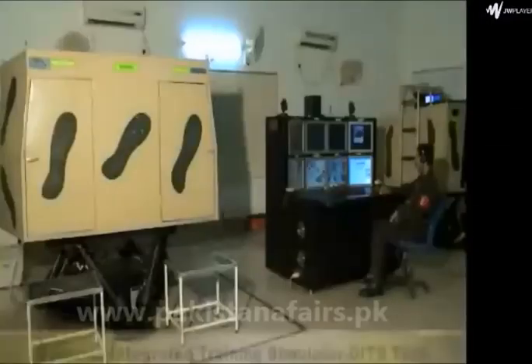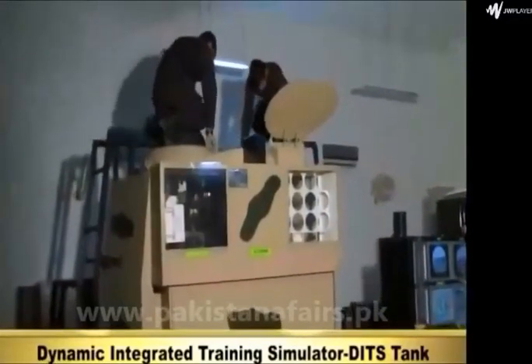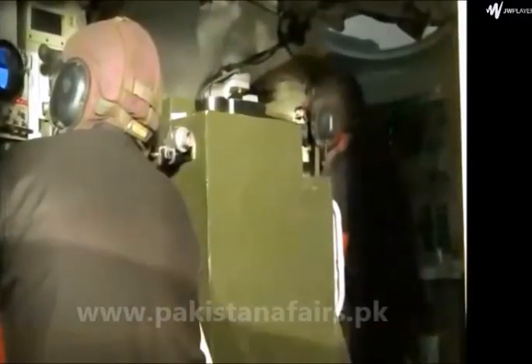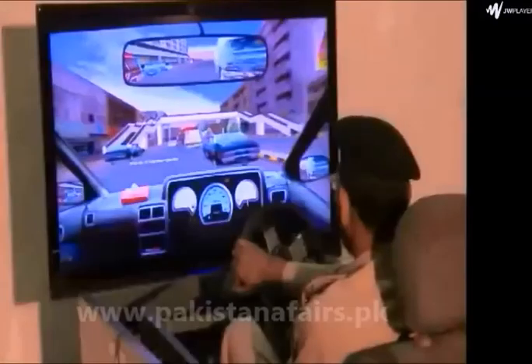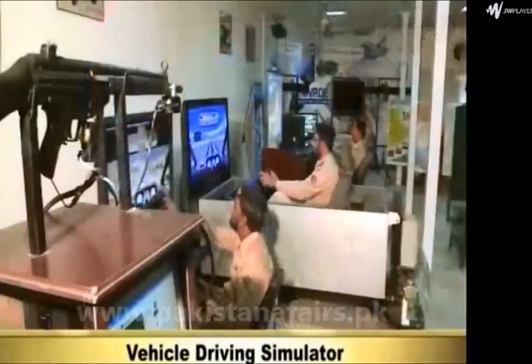Dynamic Integrated Training Simulators — a mega project developed by MVRDE in 2006 — is a tank crew training simulator which provides real-time dynamic training to driver, gunner, and commander for Al Khalid and Al Zarar tanks. It has also developed vehicle driving simulators with up to 16 trainee driver workstations.